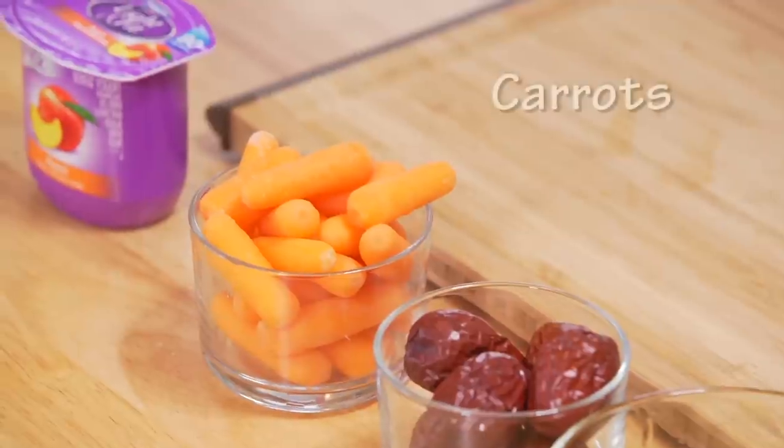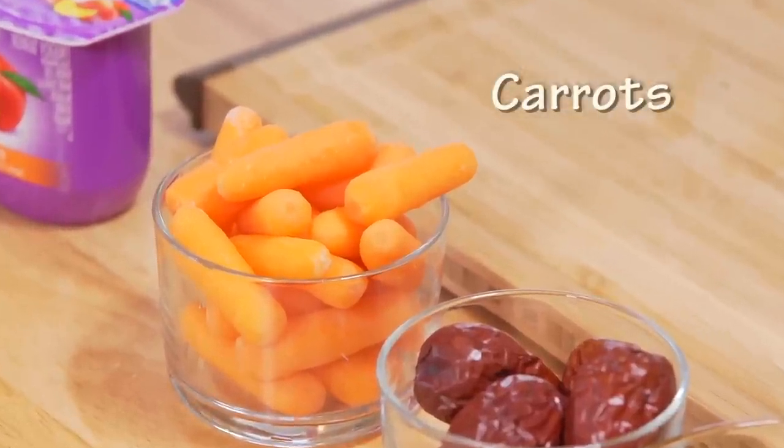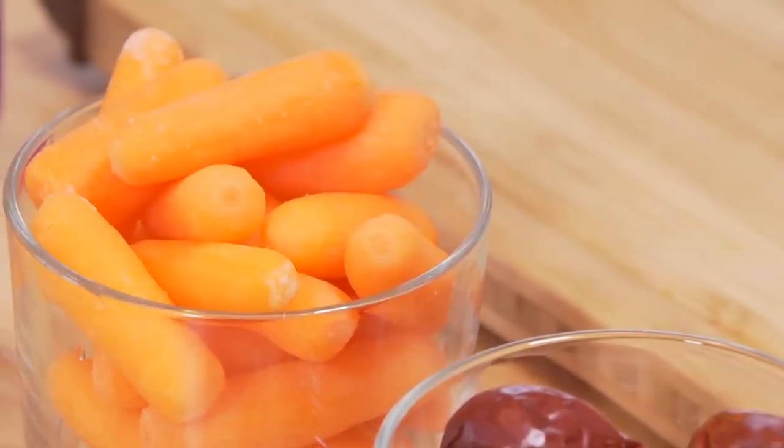Number three is carrots. Japanese researchers found that quercetin in carrots can effectively prevent pollen allergies. How do we eat carrots? It's quite simple — you can stir fry them or eat them raw, just like a rabbit.